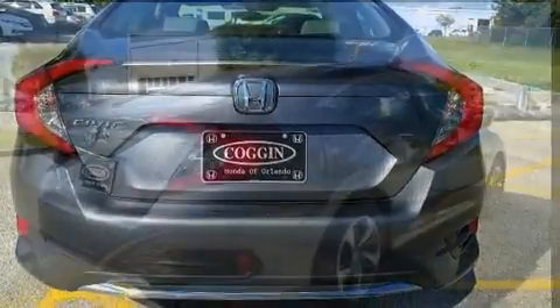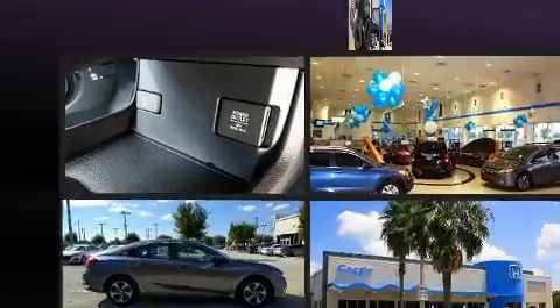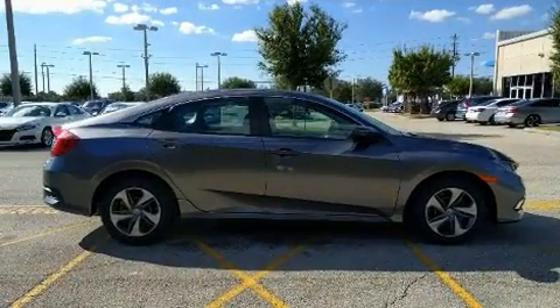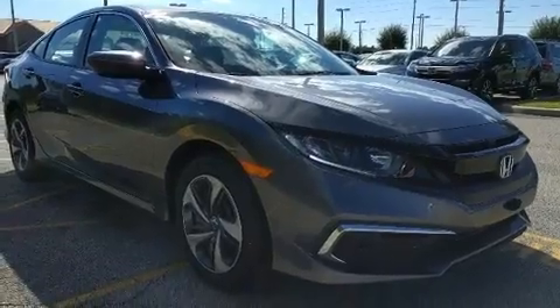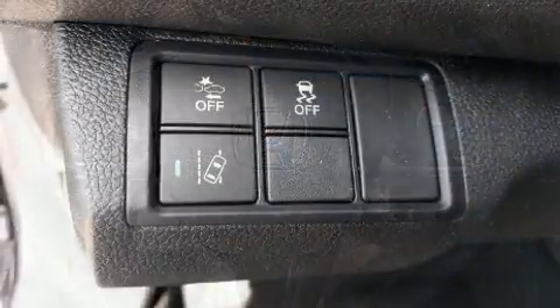Honda prioritized fit and finish, as evidenced by lane departure warning, remote keyless entry, and more. Audio features include an AM/FM radio and four well-positioned speakers. Honda also prioritized safety and security with features such as head curtain airbags and front side impact airbags.